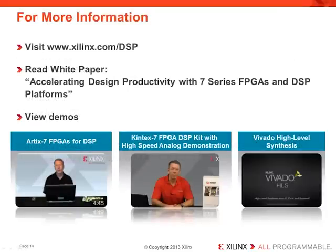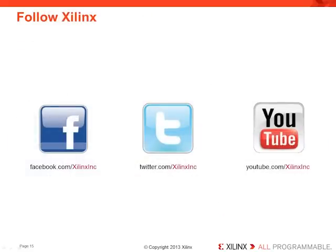If you'd like to learn more, visit the webpage at xilinx.com/dsp, or read the white paper or view demos linked on the sidebar. Thank you, and I hope you enjoyed this presentation.